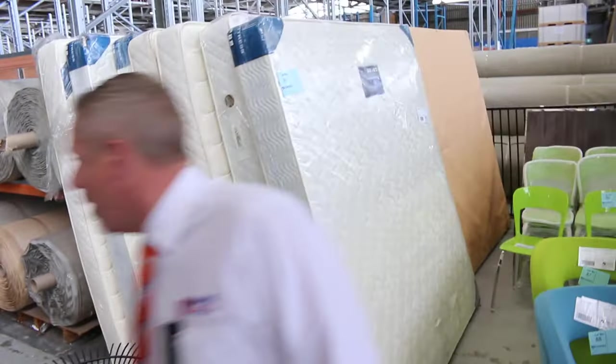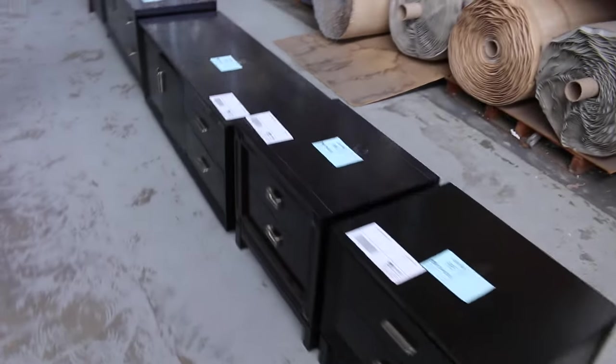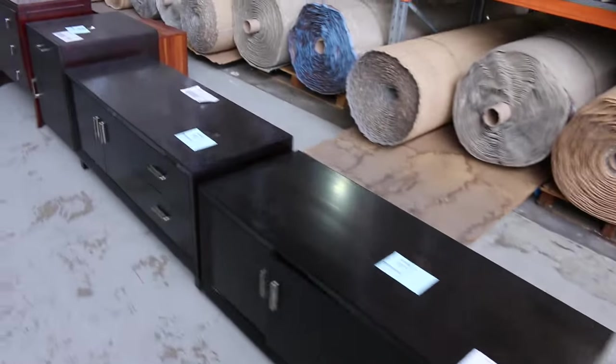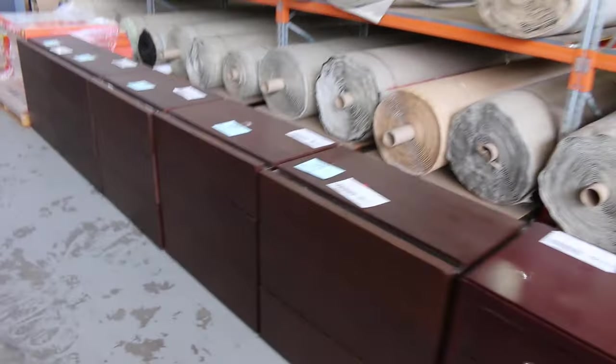Quite a few mattresses in there — they look like king-size pocket springs. I'm guessing about the mid-$100 mark, $150, $200 will probably be the number on those. And then through here we've got some bedsides, some tall boys, all sorts of bits and pieces — we'll knock all that unreserved tomorrow.